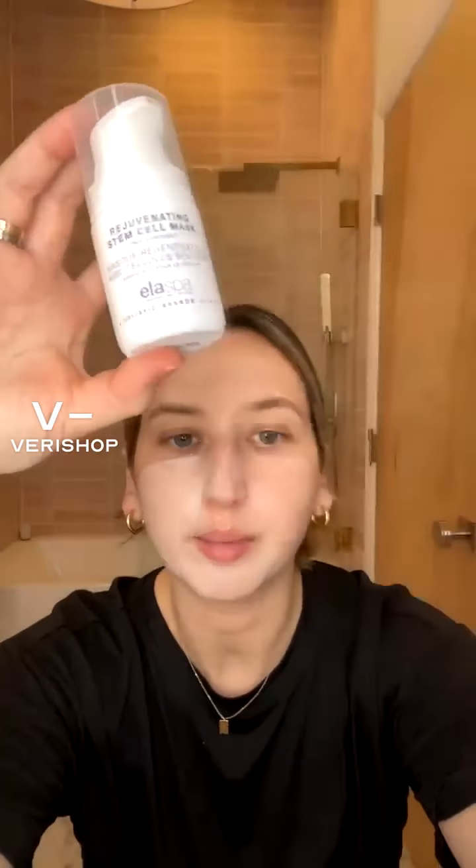These are some really amazing products and you can get 15% off all of them, which is amazing. That being said, the mask on my face right now is from the brand Ella Spa — it's the Rejuvenating Stem Cell Mask. Ella Spa is an amazing company. They make really high-quality skincare products, organic ingredients, clean, no parabens, synthetics, or anything like that. Trustworthy brand.